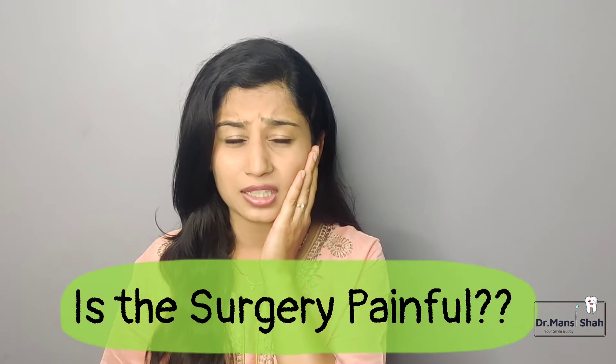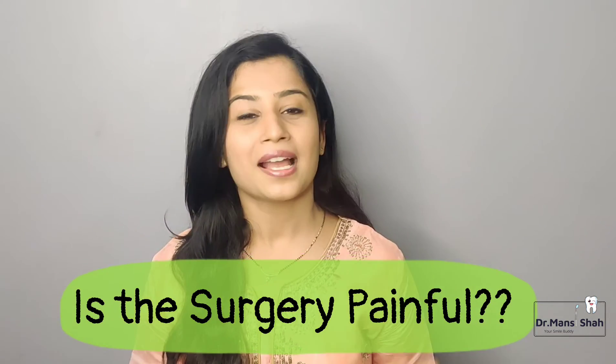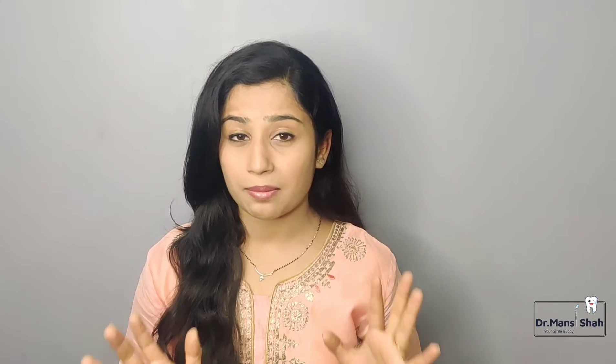Is the surgery painful? Don't worry — this treatment is completely done under anesthesia, meaning you are made to partially sleep and then the treatment is performed. The treatment does not cause pain during the procedure. After the procedure, the medications provided will take care of any pain once the effect of anesthesia reduces.